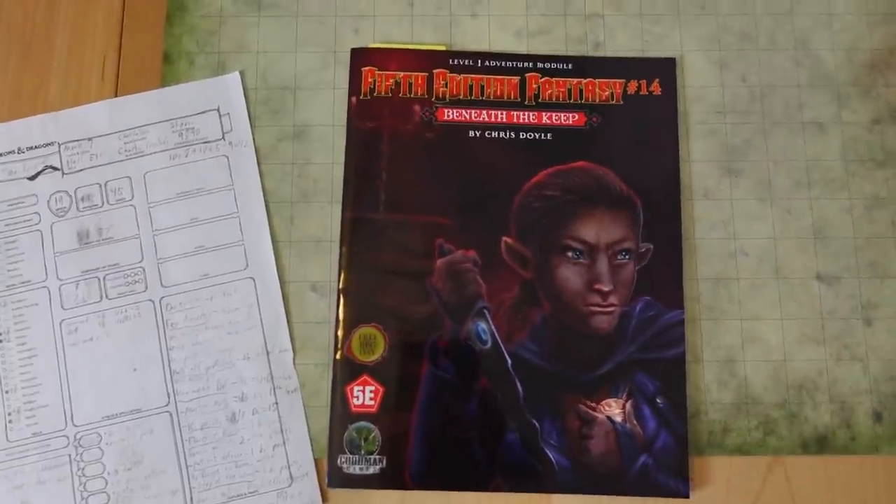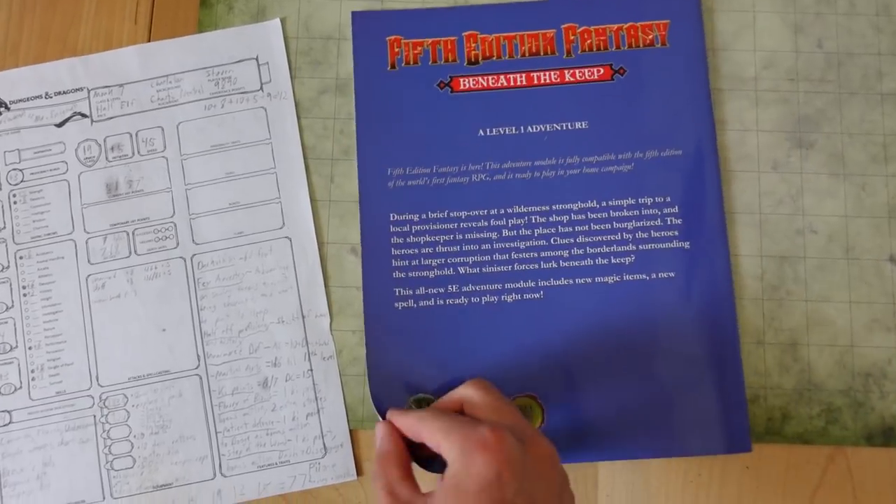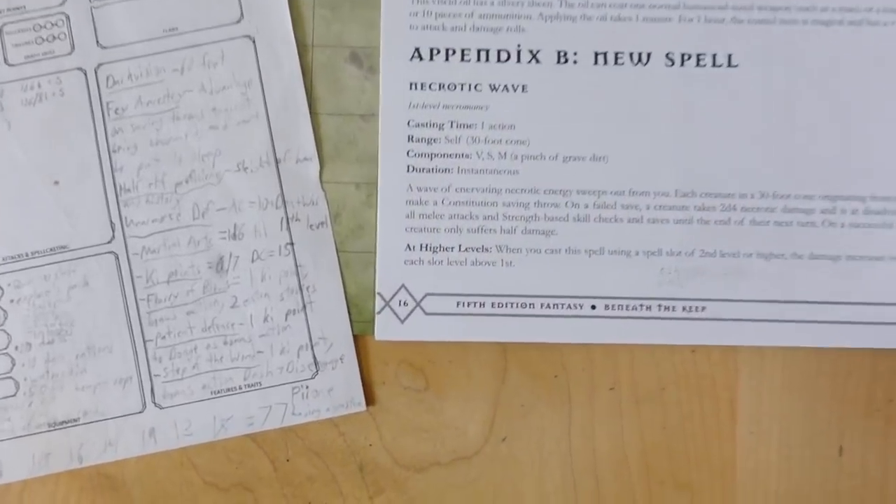This is the first module I ever ran! Beneath the Keep by Chris Doyle is part of the Fifth Edition Fantasy series produced by Goodman Games. The whole book is only 16 pages long, drastically shorter than the official D&D pre-written adventures, and when I saw it at Free RPG Day a few years ago, I knew it was just what I needed to launch my first long-term 5e campaign as Dungeon Master!